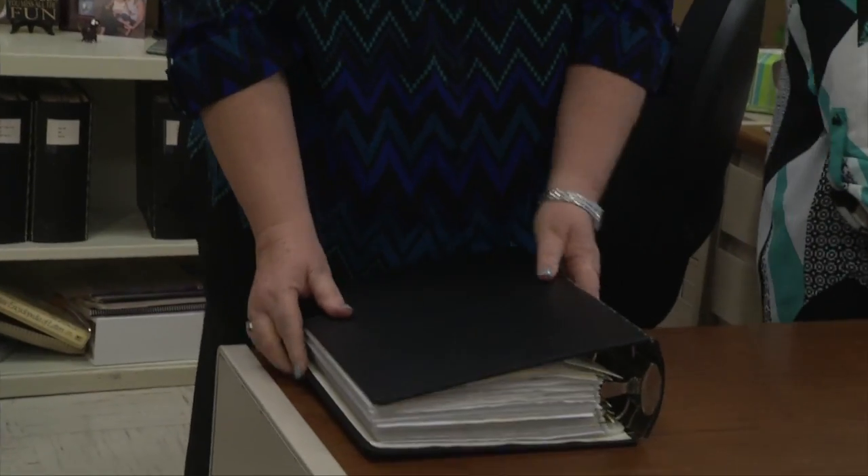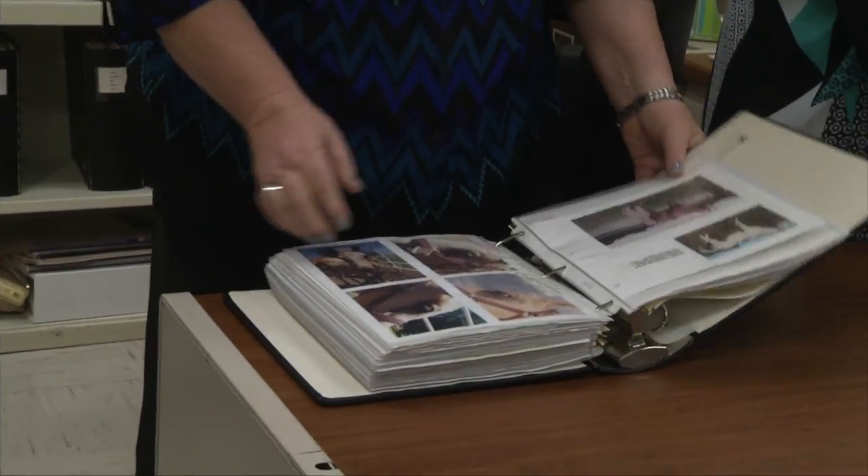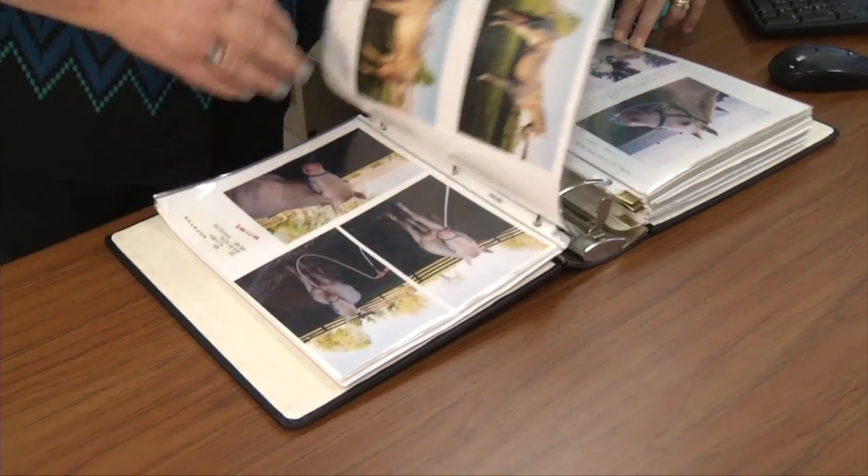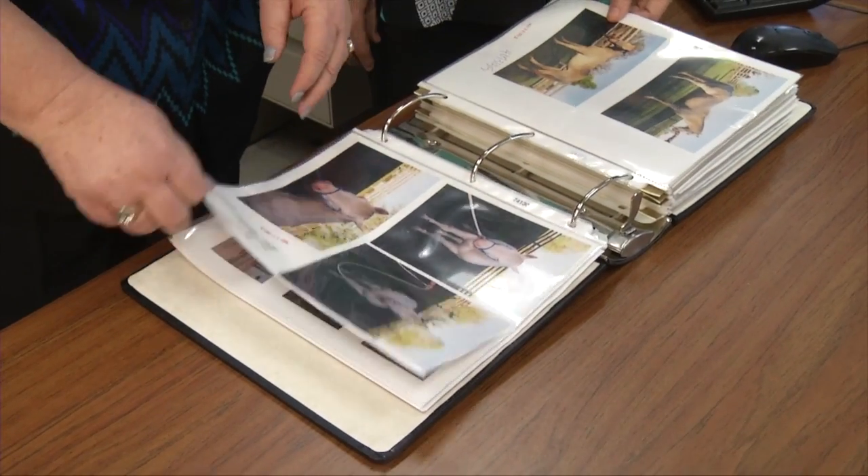I've been at AQHA for 39 years. I've been doing color for 25 of those 39 years. Color is just a part of registration. My department actually handles more of the specialty type work in registration: mailing manual letters, working authorization, incentive fund — and color is a part of that. It is a specialty type of job in registration.